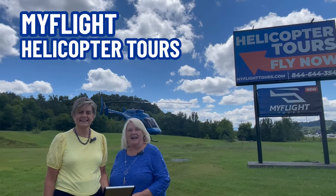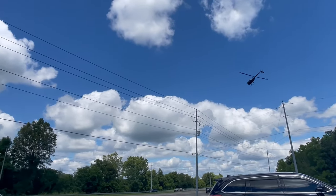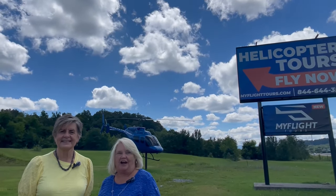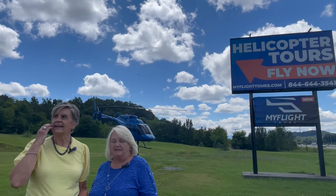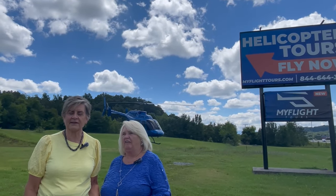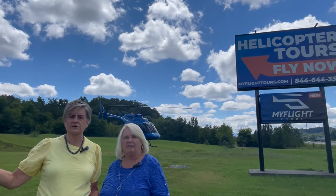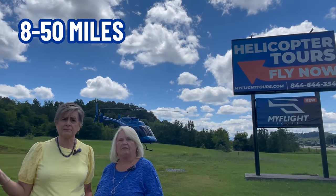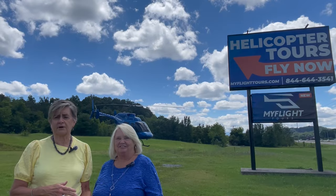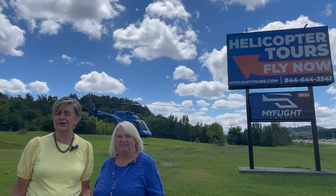Here we are at MyFlight Helicopter Tours, located right on Highway 66 in Sevierville — as a matter of fact, there's one taking off right now. They do virtual flight experiences also. You can take a tour to Douglas Lake or over to the Smokies. The tours are anywhere from 8 to 50 miles long, depending on how far you want to go and what you want to see. There's a whole lot of choices — it looks like a great amount of fun.